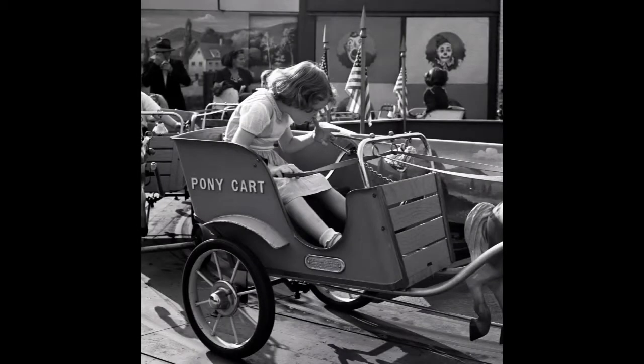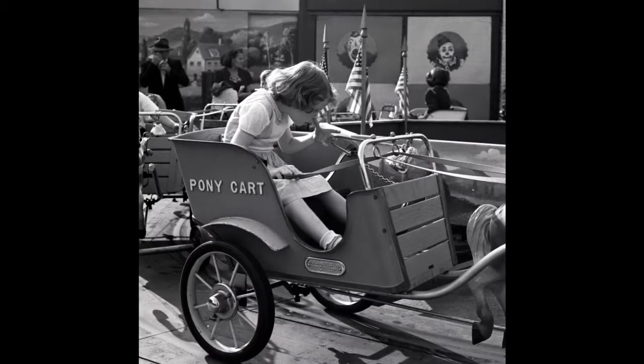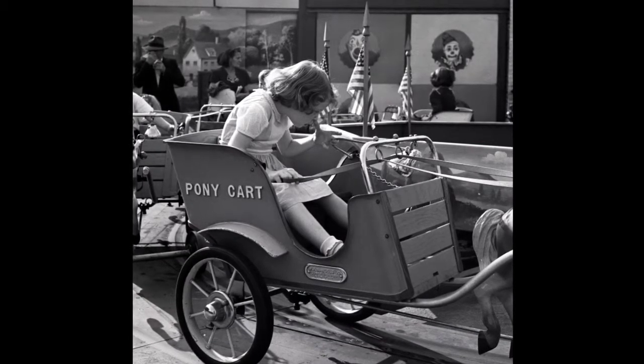This was an interesting picture. They're waiting for the ride to start. This is a pony cart with a fake pony, whose tail is visible on the right-hand side in front of the cart. There's no real pony, but the pony cart is attached to an axle in the middle, and they just go around and around in circles.